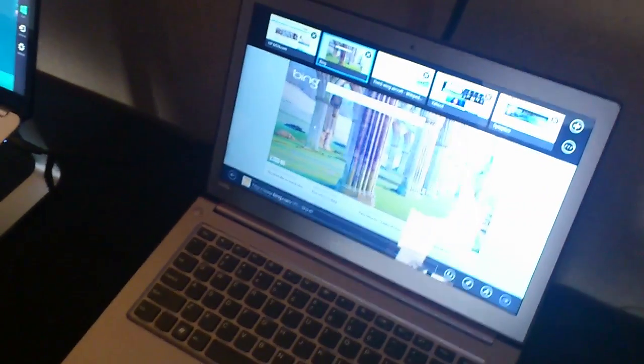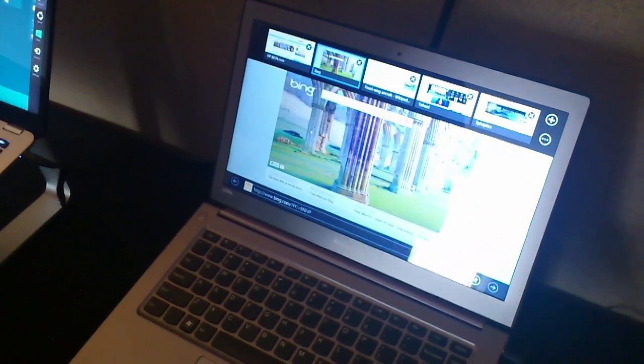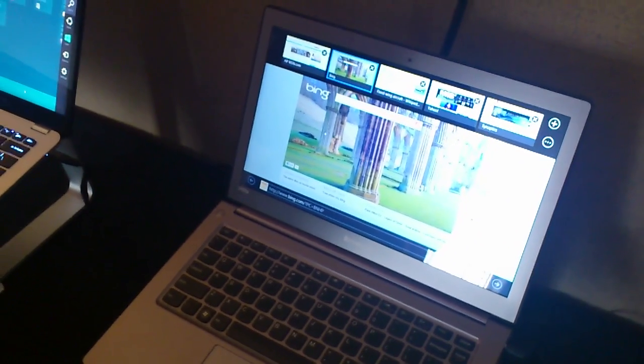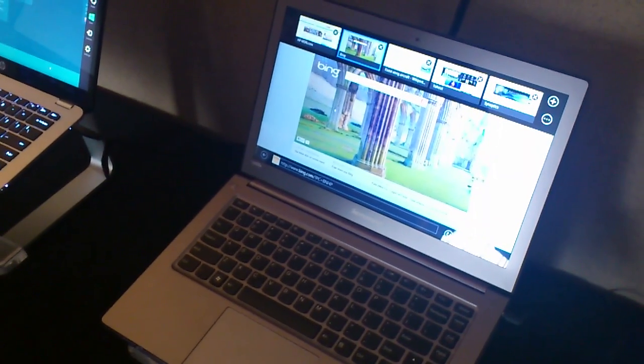We've been working very closely with Microsoft on Windows 8 to make touch happen. And as you know, touch is a critical part of the Windows 8 platform. And clearly Synaptics has delivered.